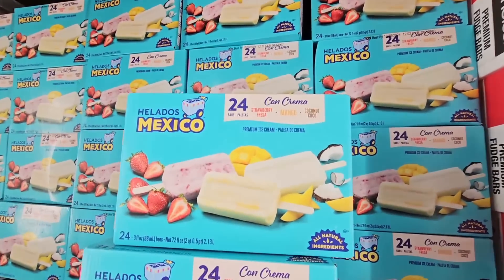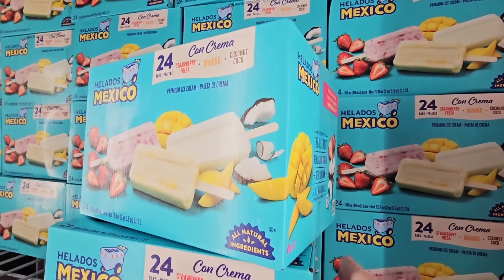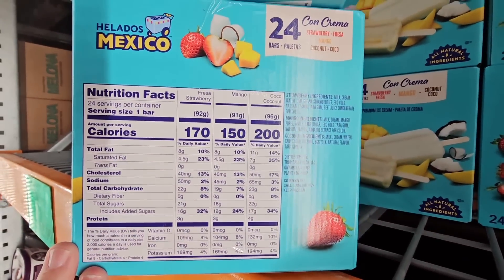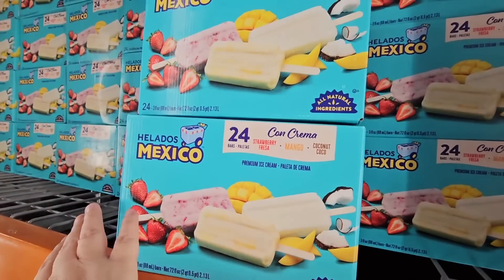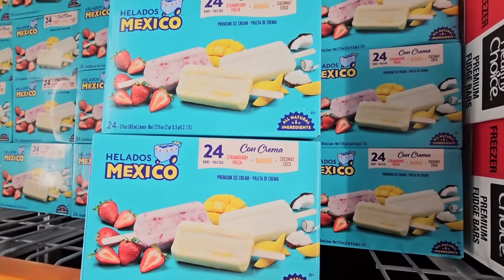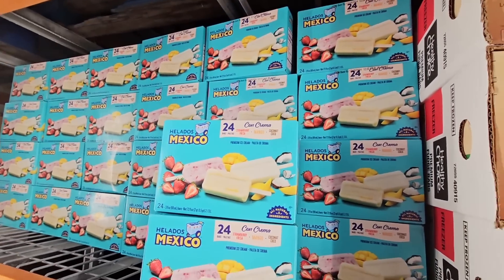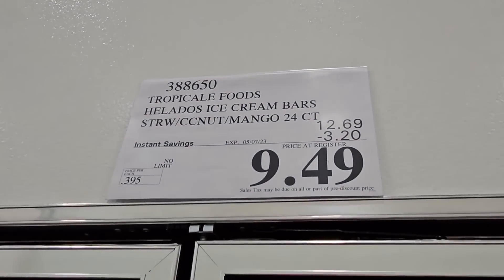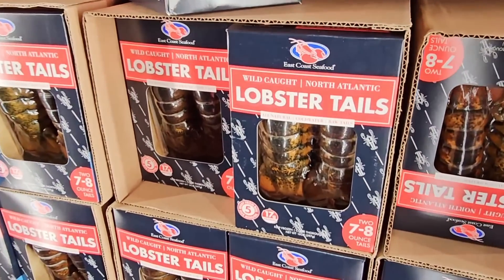I'm not the biggest ice cream bar person, but when I do want one these are my absolute favorite. They're so creamy and just so good. I love the flavors because they use real fruit, real cream, and real sugar. The strawberry is my absolute favorite, but the mango and coconut are really good too. The price is really good — $9.49 till the 7th of May for 24 of them. That is such a great deal.